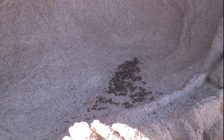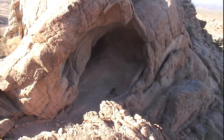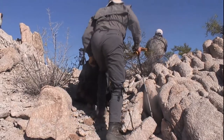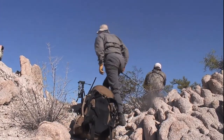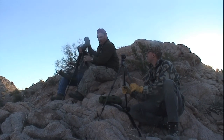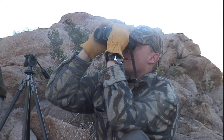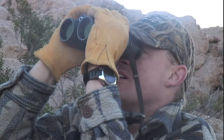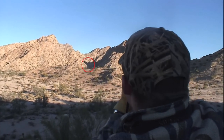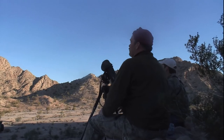Now cresting the ridge to glass, the guys get ready for a long day. Early morning light makes it easy to spot game, but the dark shadow areas require good glass on a steady tripod. Brian thinks he spots something: I might see his ass — see where the big thumb is? The big thumb shadow goes straight up the edge of the thumb back into that green brush, and right in that draw.